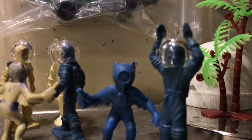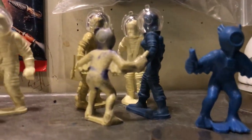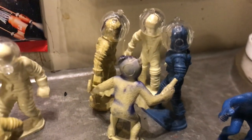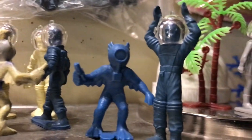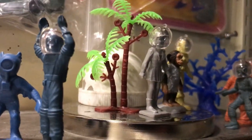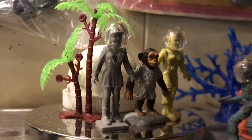Getting some range-finding information there. There's one of the diver aliens. These guys over here, I don't know what they're doing. There's another one of the females. Plastic plants courtesy of Lisa Ketchum — thank you very much, my dear.